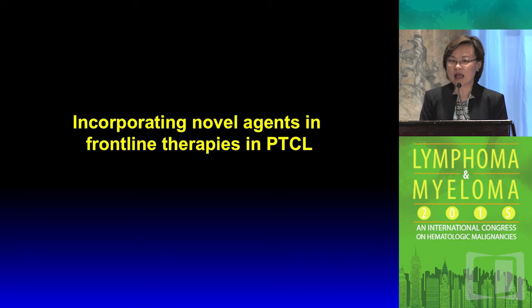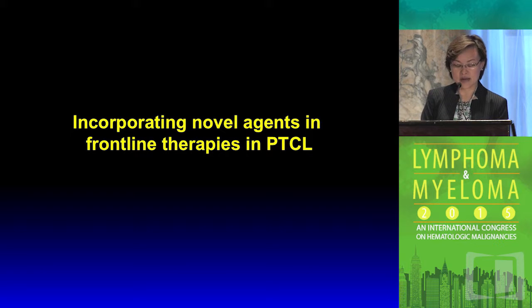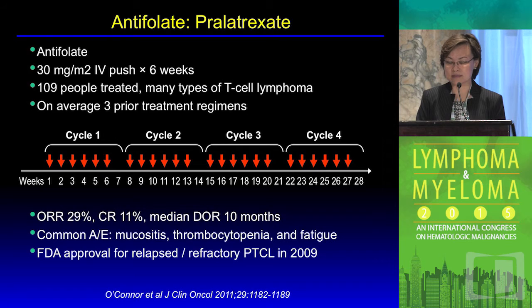Moving forward, how do we modify treatment of T-cell lymphoma from B-cell based empirical adaptation to disease-based therapy incorporating frontline thinking? There are currently four FDA-approved novel biologic agents for T-cell lymphoma: the antifolate pralatrexate, HDAC inhibitors romidepsin and belinostat, and the antibody-drug conjugate anti-CD30 brentuximab vedotin. Two other compounds have been approved in Asia. We'll focus on compounds available here.